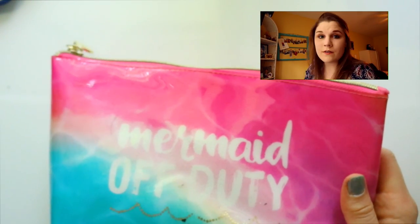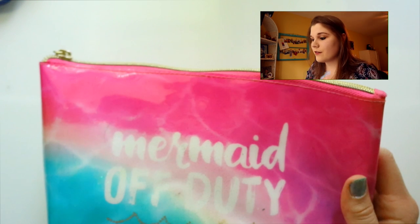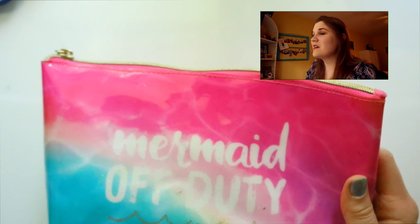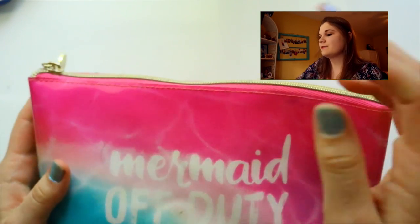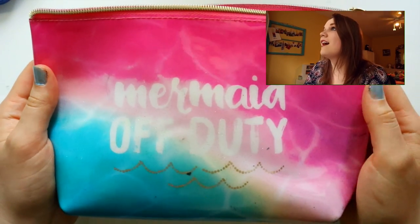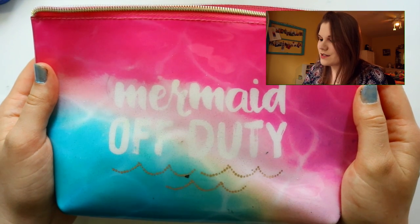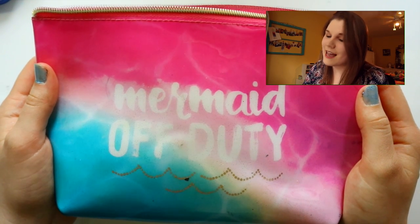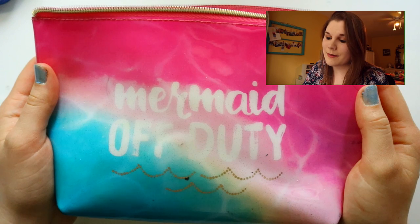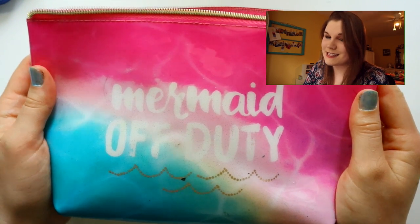These are my all-time favorite art supplies — the ones I grab when I'm sketching, whether I'm at work or just out and about. This pencil bag is always in my book bag and it holds my favorite art supplies. The pencil bag I got from Bath and Body Works — I had to buy the entire lotion set to get this bag because I am a mermaid. It has two of my favorite colors on it and it's sparkly.